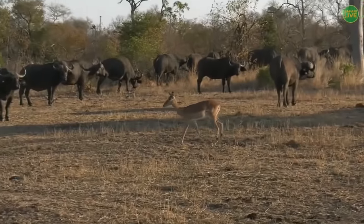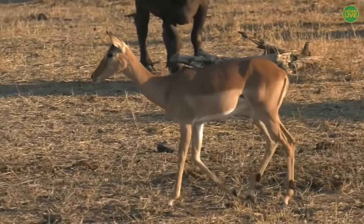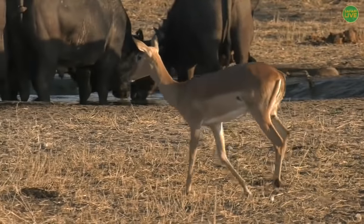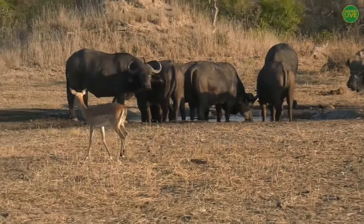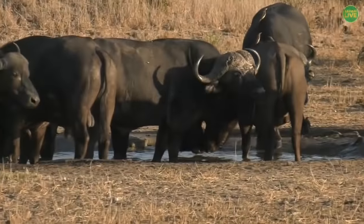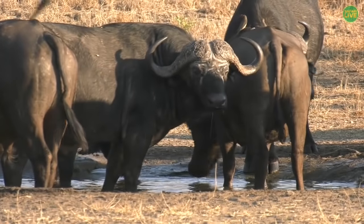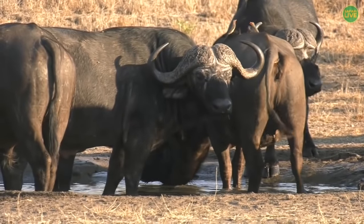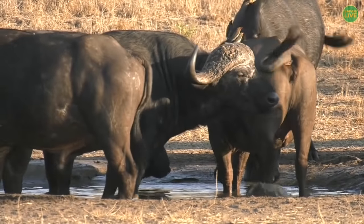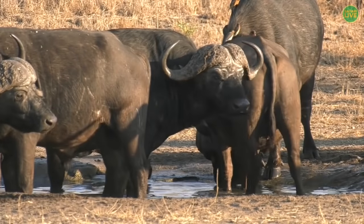This is a female impala, completely alone, just randomly walking past the buffalo — very sweet. These animals are not going to fight because they're not competitors. They both might need a drink of water, but they won't fight over food. That's one of the main reasons animals fight in the animal kingdom — food and females. Impala and buffalo have no need to fear one another; they're both herbivores utilizing the same area.